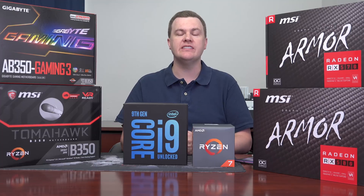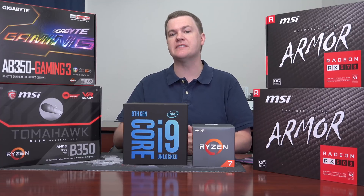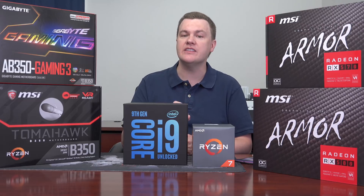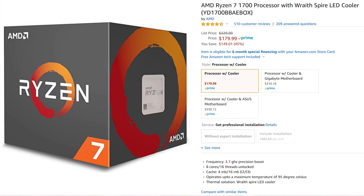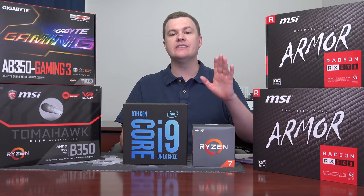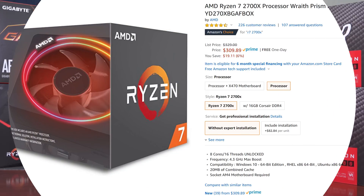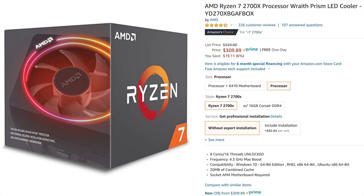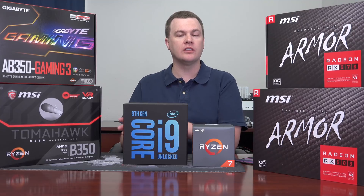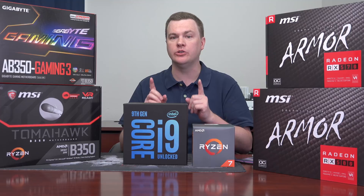Right now in the fall of 2018, neither of these is the best value for the money. The Ryzen 7 1700 is $179 right now on both Amazon and Newegg. That is the deal. It is $130 less than the 2700X, and it's only 10% slower when you overclock the 1700 to 3.7GHz, which it will do on the included cooler.